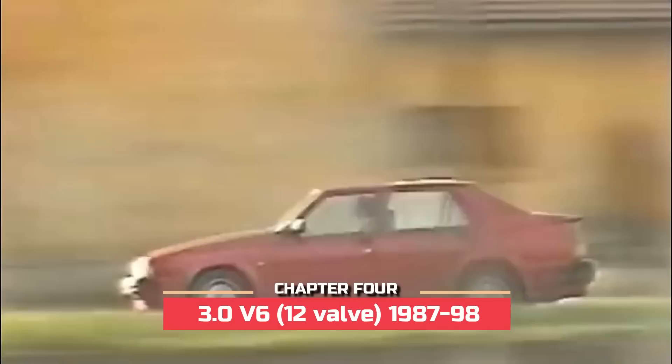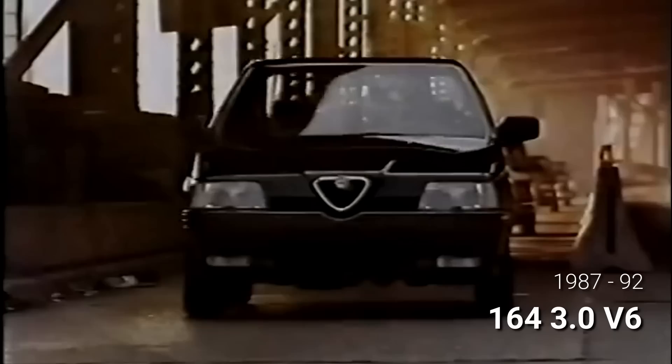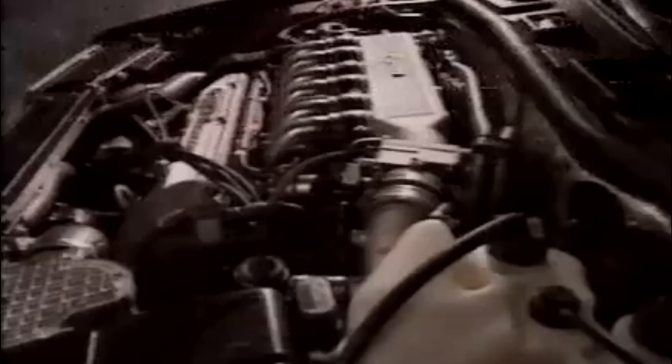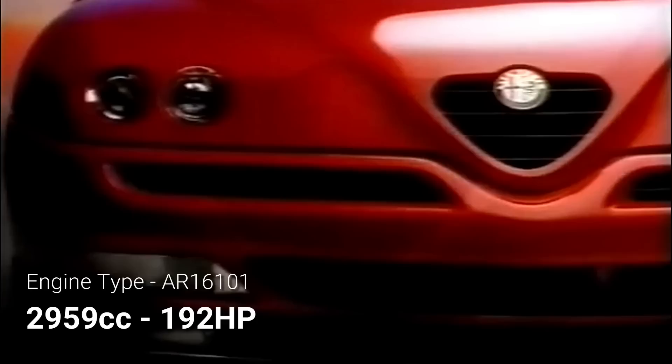The 3-liter V6 made mainstream Alfa Romeo production in February 1987, when the Alfa 75 3-liter V6 America was introduced, while Alfa's new front-wheel drive flagship, the 164, was presented in September of the same year. To fit it under the 164's bonnet line, Alfa Romeo redesigned the engine's intake, moving the throttle body and plenum chamber towards the firewall — and that's how the sexy, shiny inlet ducts were born. This 192-horsepower V6 would live on until 1998 under the 916 Spider's bonnet.